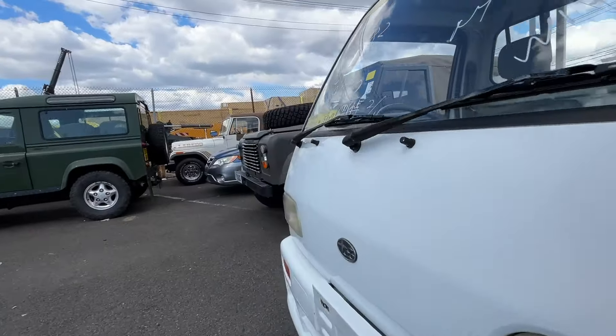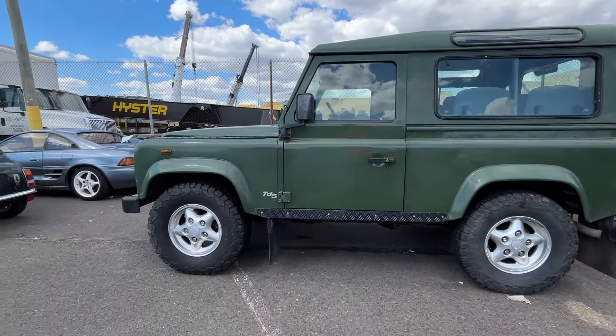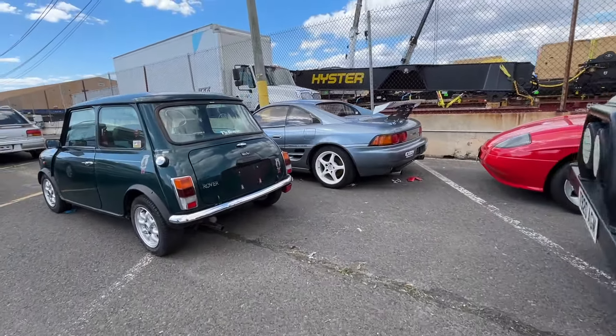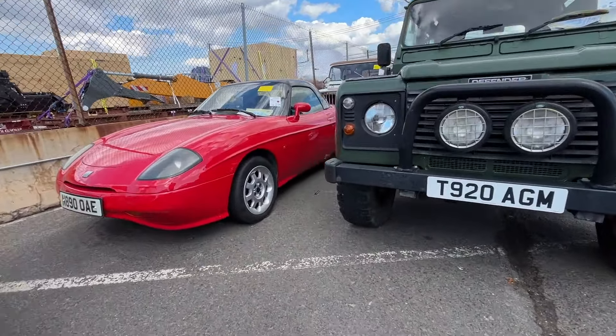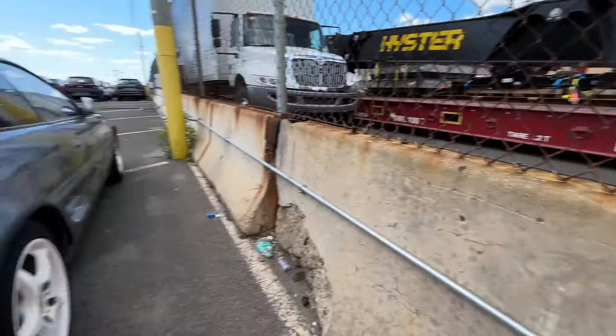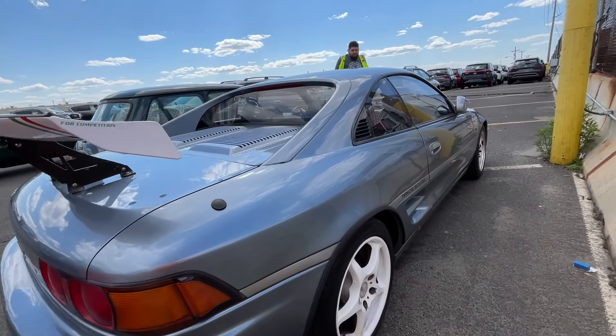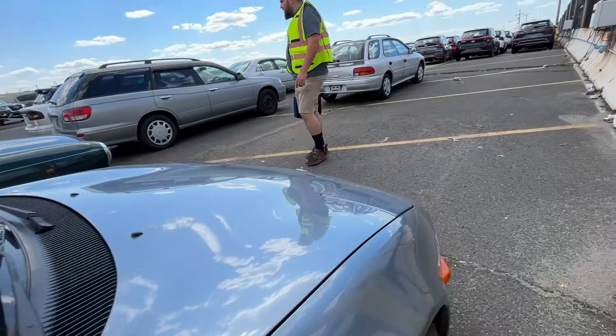Wow, look at this Jaguar — Rover. This one is Italian. I'm sleeping on these Rovers — I gotta get one.